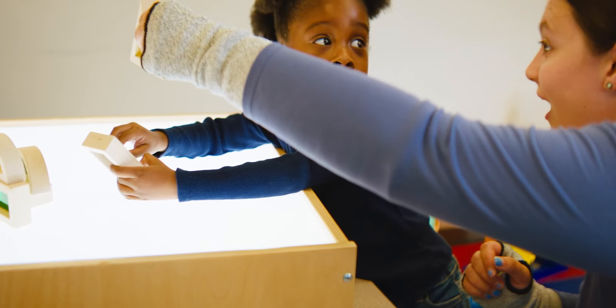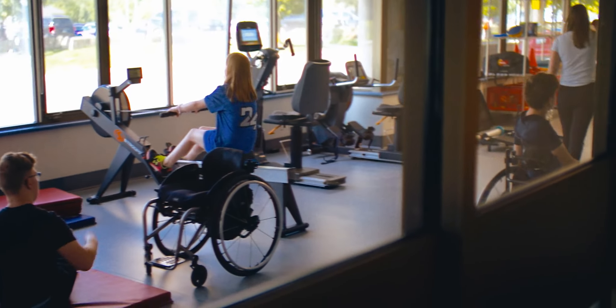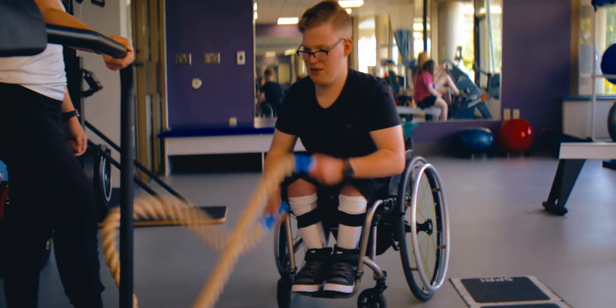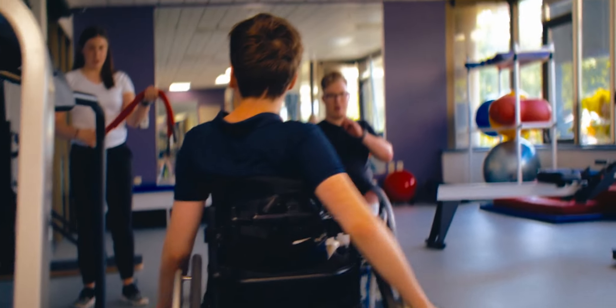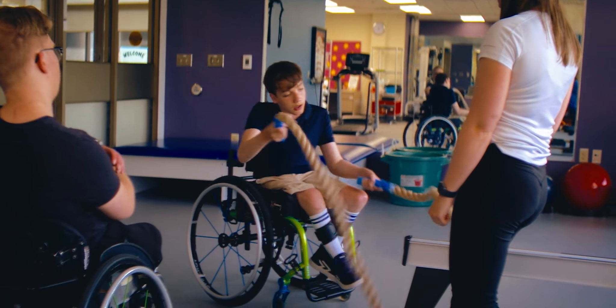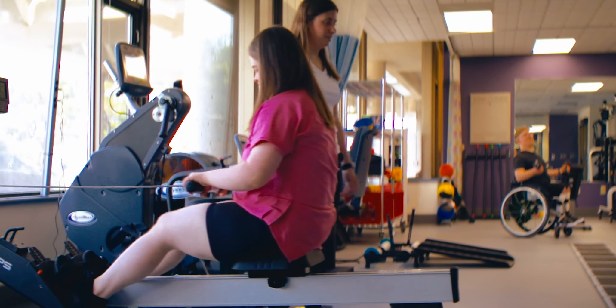A lot of the ways that we learn is through play — that's the building blocks of our language. We need to be able to be on their level, be part of that play and integrated. As much as it seems like it's just play, it means a lot more than that. It's something that's important to get to those skills needed for readiness for school and readiness for playing with peers.